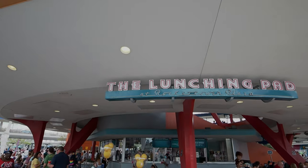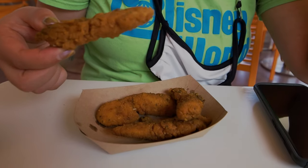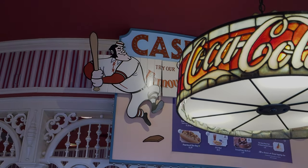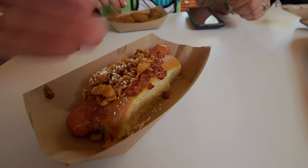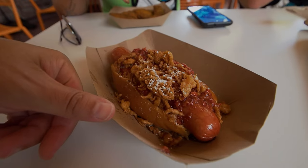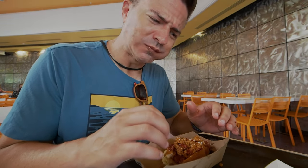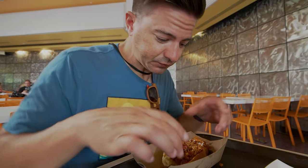We got something from Casey's Corner as well as the Lunching Pad. From the Lunching Pad we got 'If You Had Wings' — it's not actually wings, it's more like jerk chicken nuggets with visible spices on them. They taste okay. From Casey's Corner we got the 50th anniversary hot dog — an all-American hot dog with raspberry jam, funnel cake pieces, and powdered sugar on top. It's sweet and savory. The funnel cake stuff just sits on top and falls off, but it's pretty good.